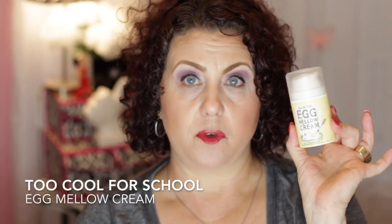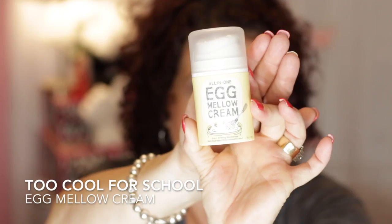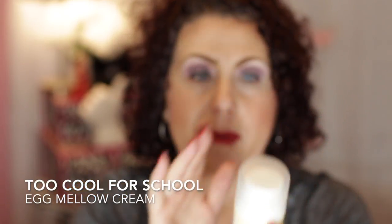The next product I have been enjoying — I got this in a kit back during the holidays — is from the brand Too Cool for School. This is the All-in-One Egg Mellow Cream. I'll leave it there for just a few seconds so you can see it. But anyway, this is just a really good all-in-one cream.